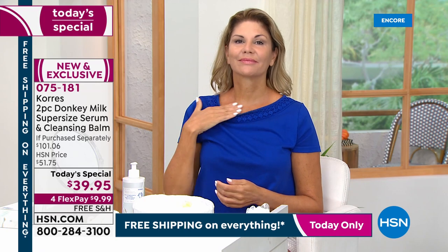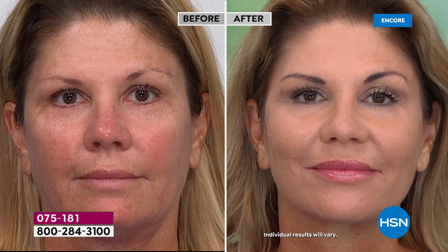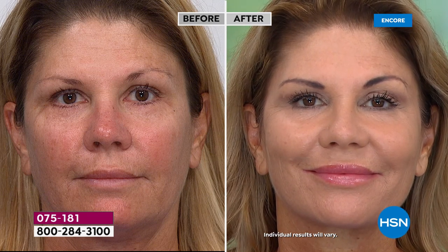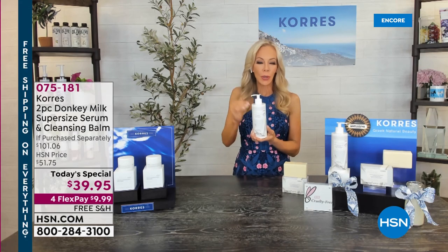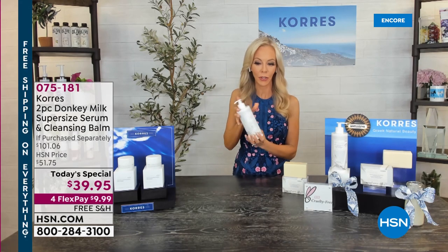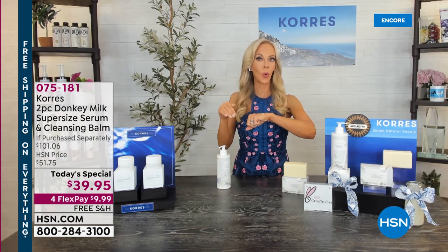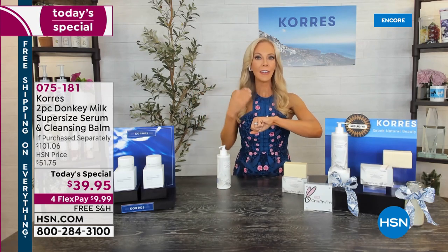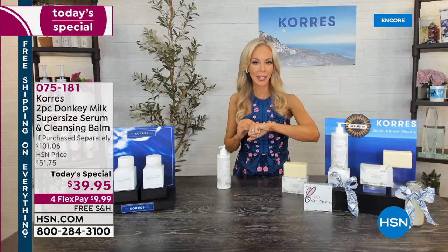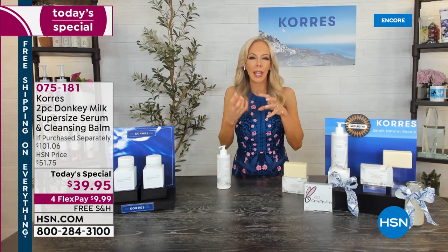Donkey milk is the most Google-searched ingredient because it naturally contains a natural form of retinol — already built in. If you're a little older or have sensitive skin and can't use a traditional retinol, this is your answer. It also has four times the amount of vitamin C. You put it on clean skin just once a day — that's how powerful it is. Just a little bit is all you need; it melts onto the skin. For uneven skin tone, the four times vitamin C gives you instant brightening, and the next day results just get better and better.